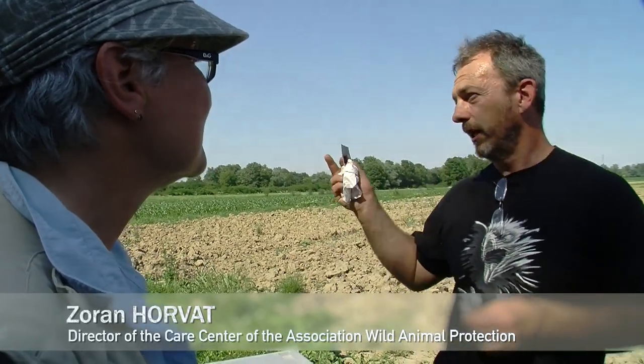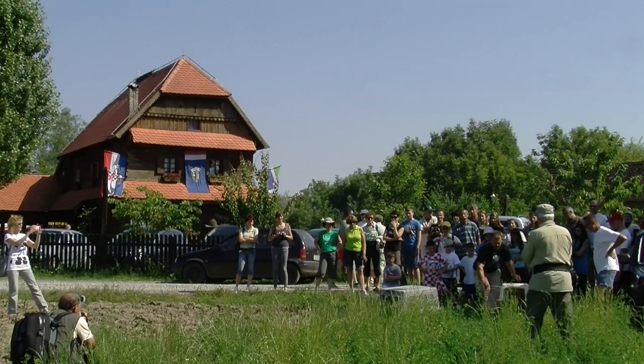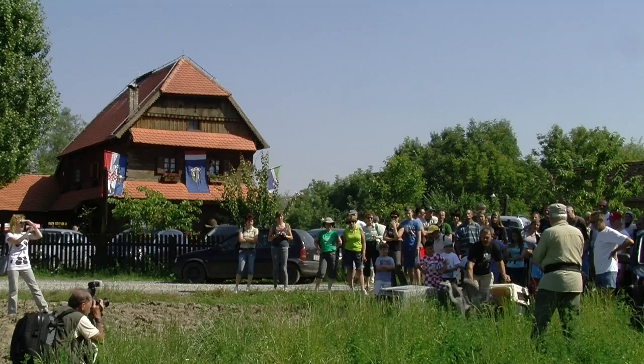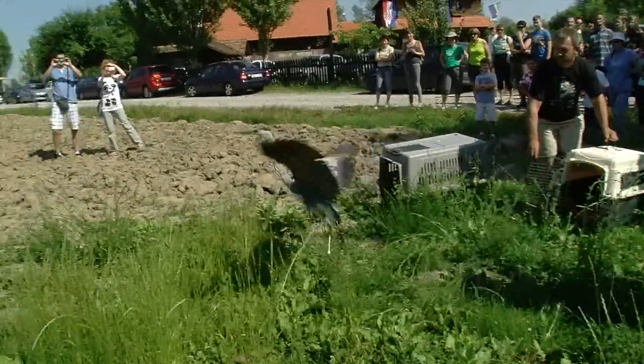We have a cage of about 250 square meters, five meters high, with the possibility to fly around. And when we release the storks, they are all ready for the migration.